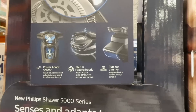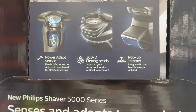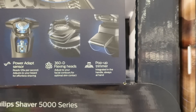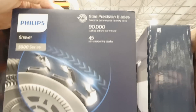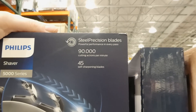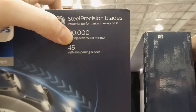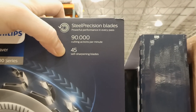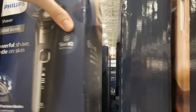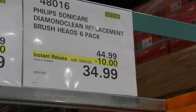It has a 360-degree flexing head to adjust to your facial contours for optimal skin contact, plus a pop-up trimmer in the handle. It delivers 90,000 cutting actions per minute — that's a period not a comma — and has 45 self-sharpening blades per head.